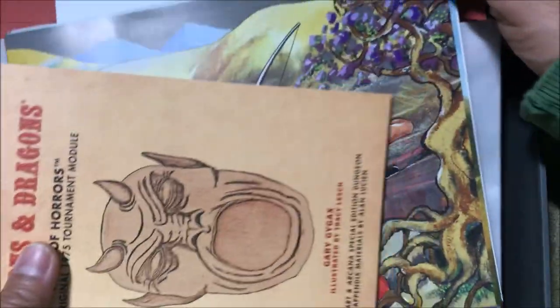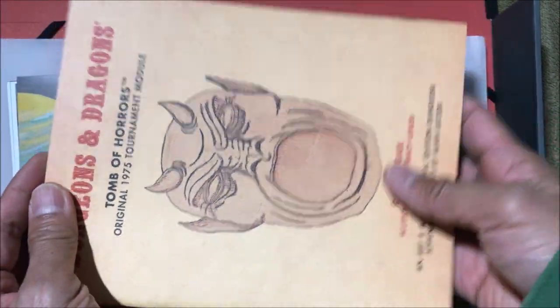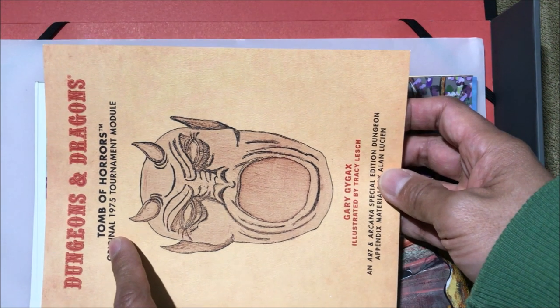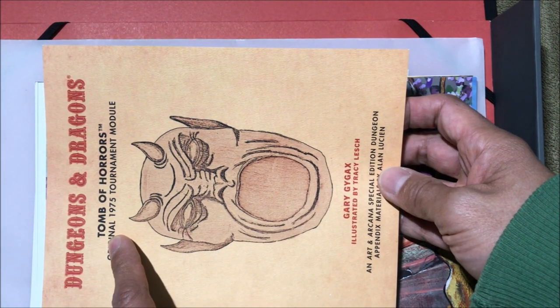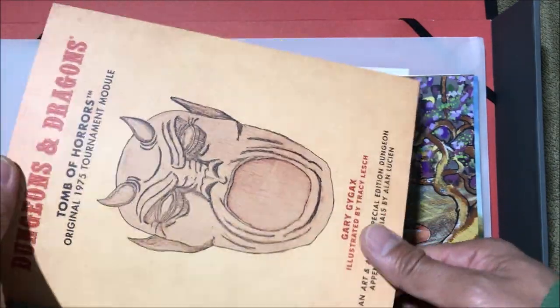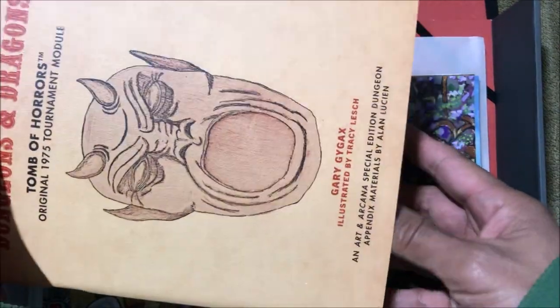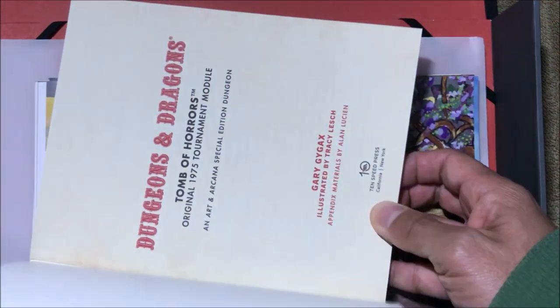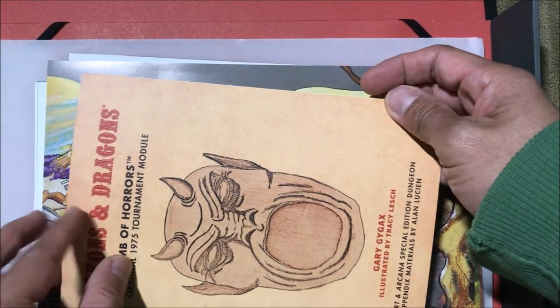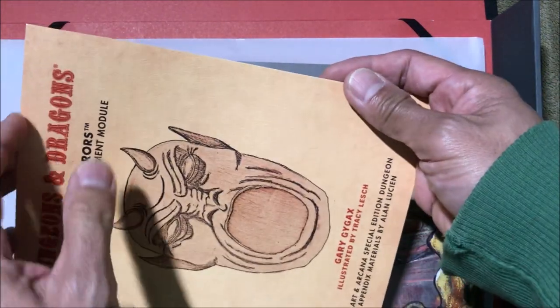It comes with what I think is the first version of the Tomb of Horrors module — a tournament edition that has never been released outside the tournament in 1975. Tomb of Horrors is one of the classic old-school D&D adventures. I think it was featured in Ready Player One — in the book they actually did the Tomb of Horrors adventure. This version is different from the published one; the artwork is a bit different, of course the official one looks better, but this is where the artwork started.